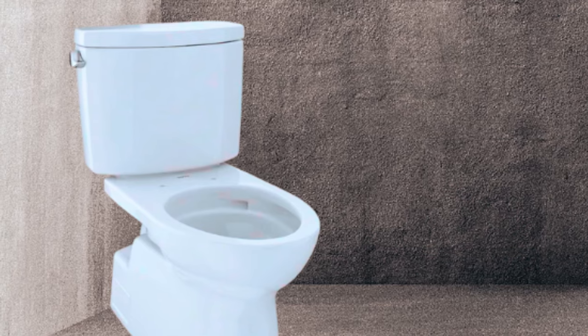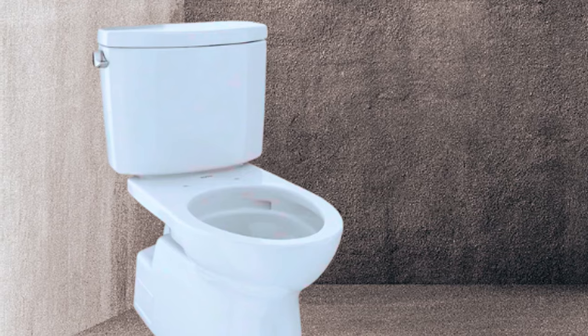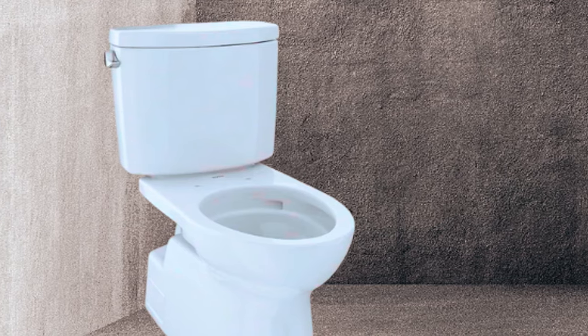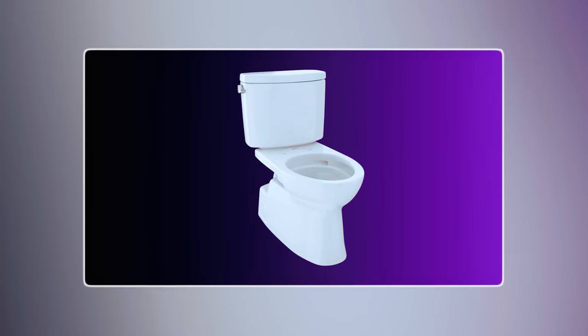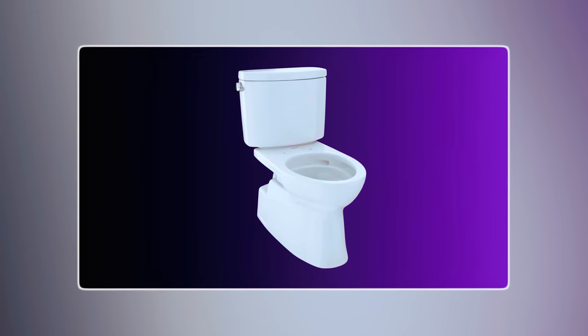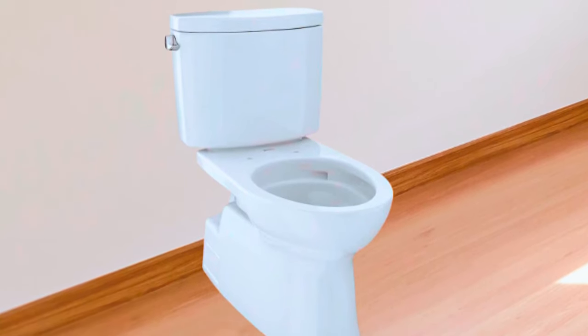Designed with both style and accessibility in mind, this toilet features a universal height and a skirted design, adding a touch of elegance to any bathroom. Installation is a breeze with the 12-inch rough-in, ensuring a perfect fit for most bathrooms. The clean chrome trip lever adds a sophisticated touch to your bathroom décor.